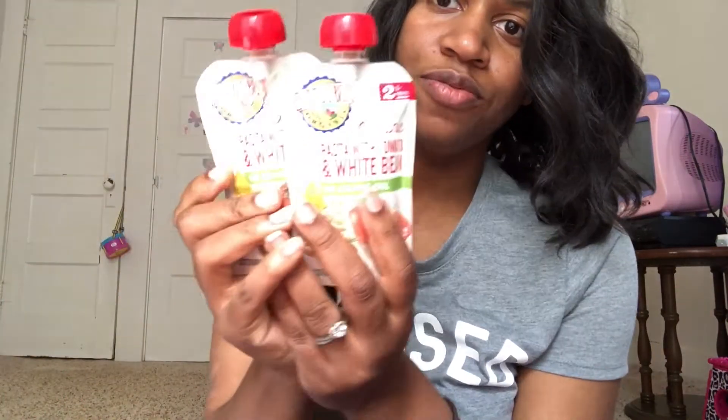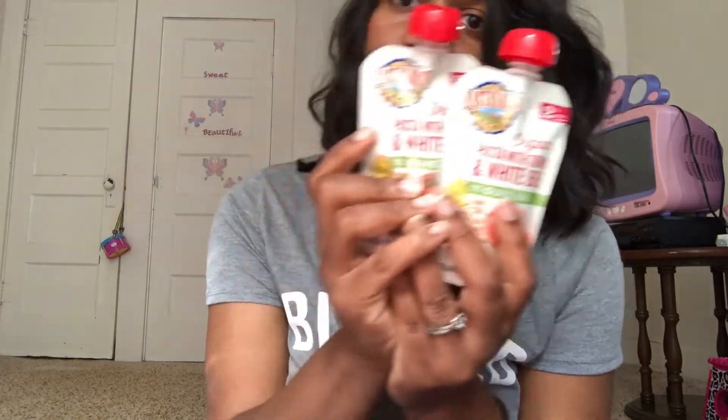The third one I got is two of the organic pasta with tomato and white bean. This one's kind of cool — I tasted it and was surprised at how much it tastes like actual pasta. It's made with olive oil and contains organic pasta rings, organic tomato paste, organic carrots, organic cannellini beans, organic onions, organic extra virgin olive oil, organic garlic, and organic basil.